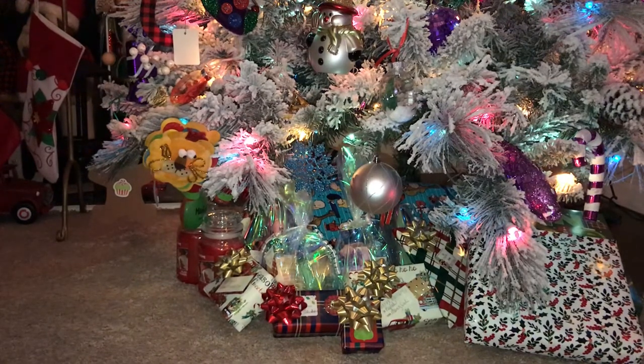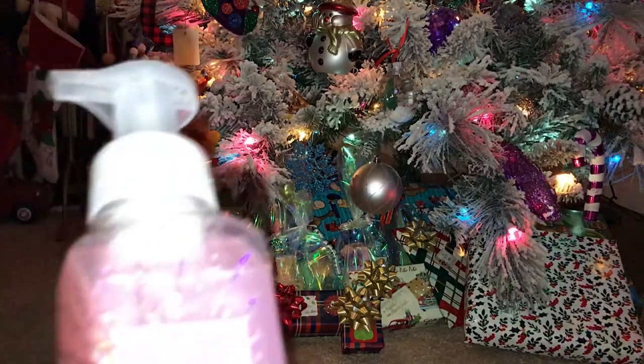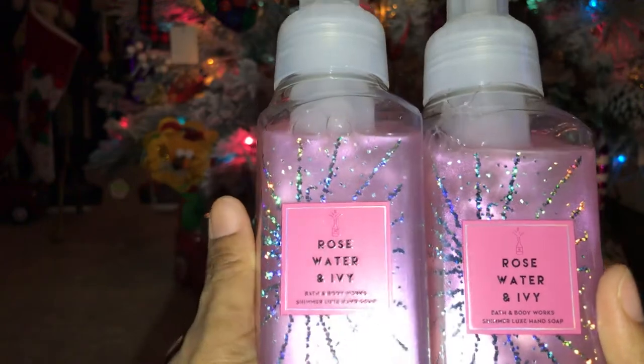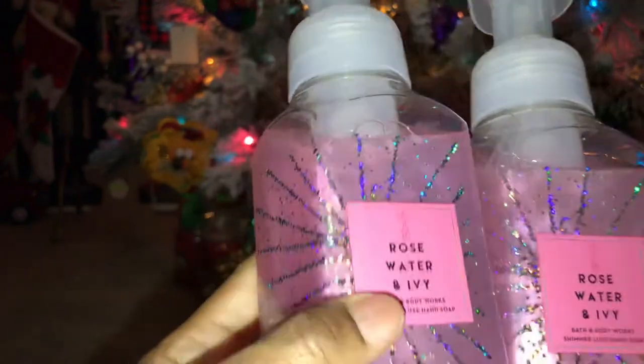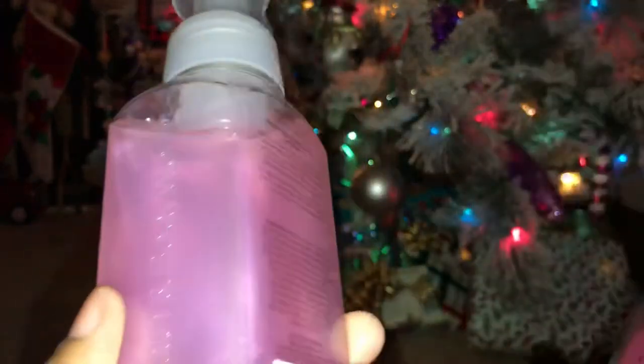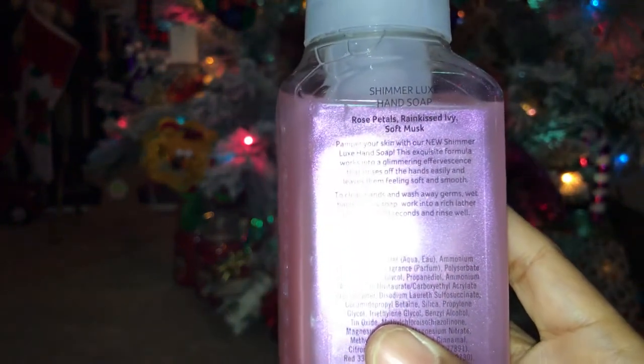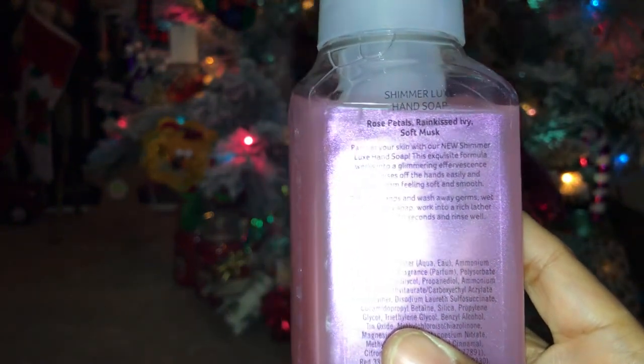The next one I picked up — these are favorites — is Rose Water and Ivy. I like this scent. I typically don't do anything with floral notes, but I really do like this scent. It's not too overpowering. Scent notes: rose petals, rain-kissed ivy, and soft musk.